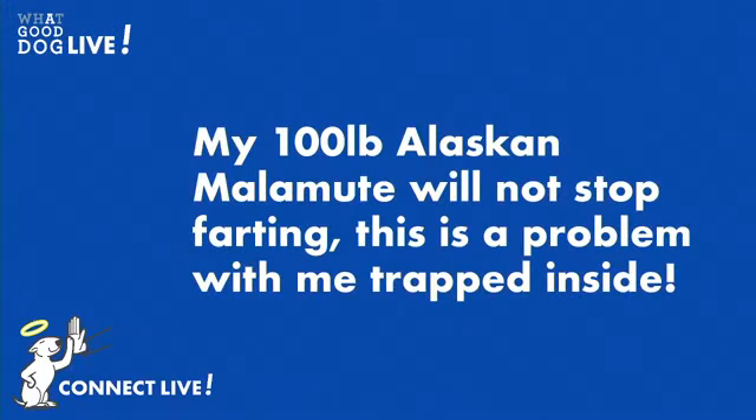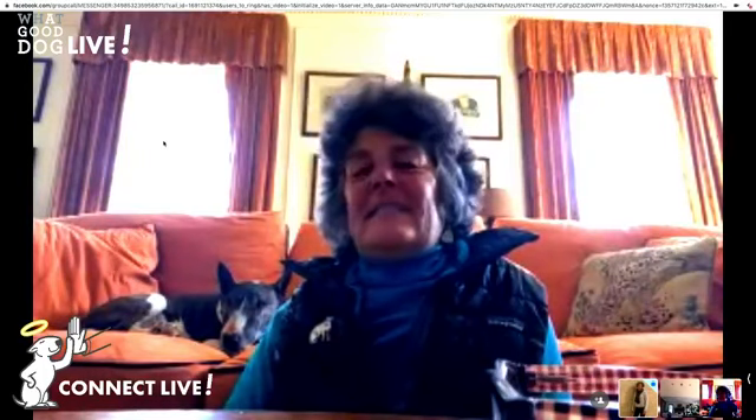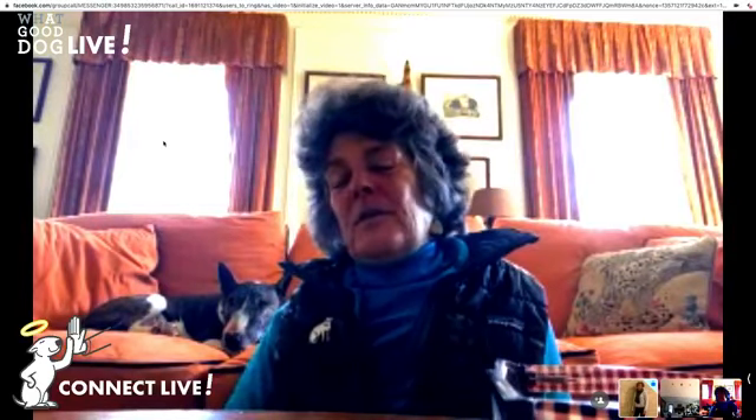This is kind of a funny one, but probably not funny for the person dealing with it: my 100-pound Alaskan Malamute will not stop farting — this is a problem with me trapped inside. That is definitely a problem. I would suggest investigating with your veterinarian the food product you're using and maybe looking for a change — a different brand, a different protein source. But yes, consult with your veterinarian on the food and see if a little change-up helps.